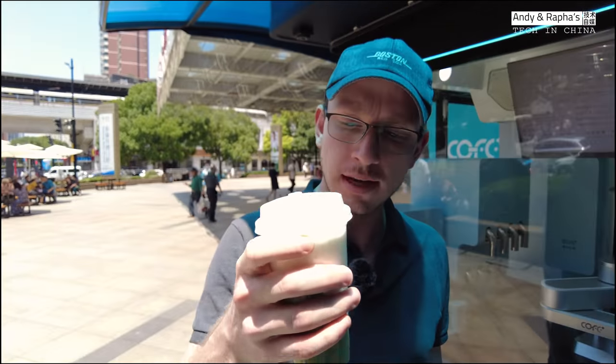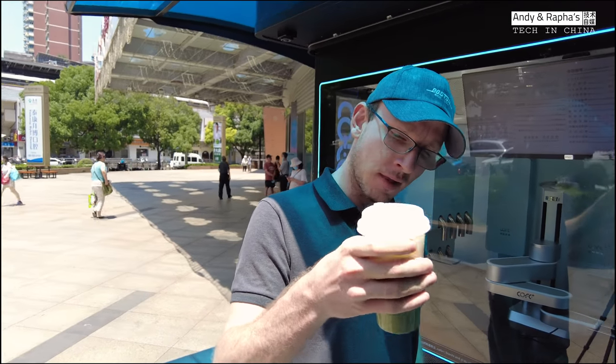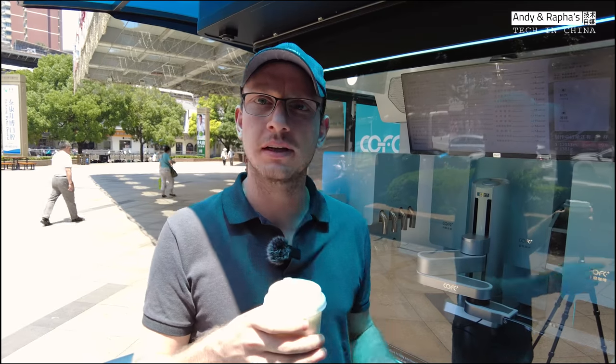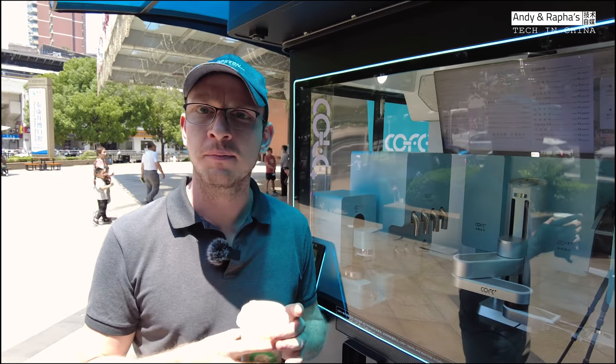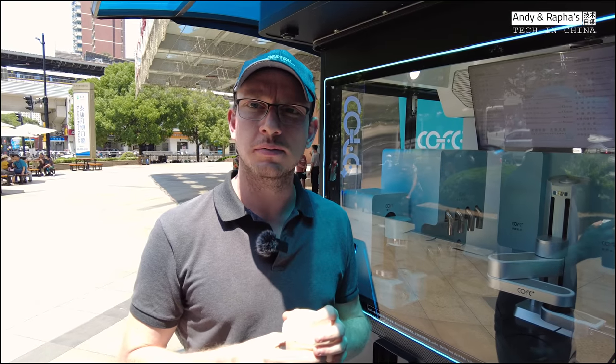How does it taste? Tastes pretty good actually. Do you think this is going to kill Starbucks? Not sure about it, but the price is really good. I paid 12 RMB for this one, which is really cheap — this is $1.50. Yeah, exactly. This is really cheap.